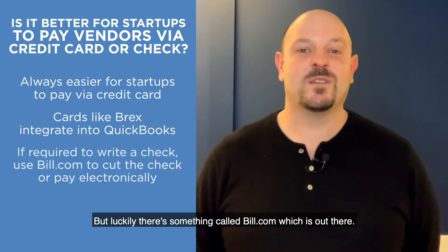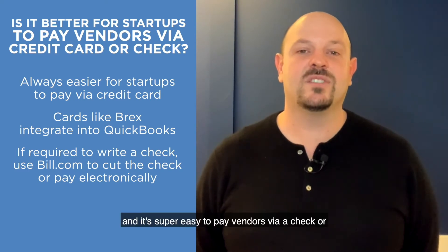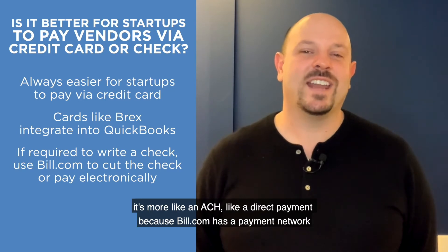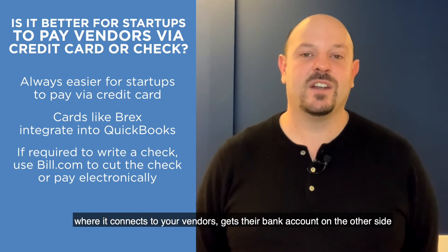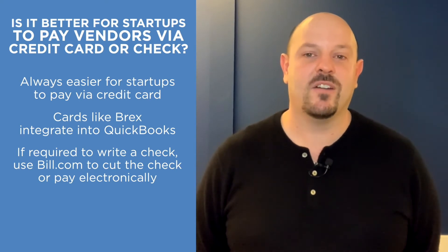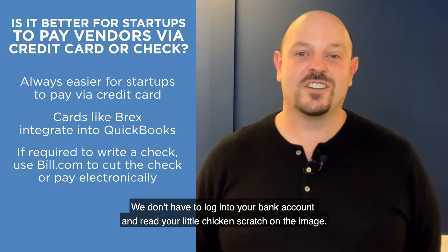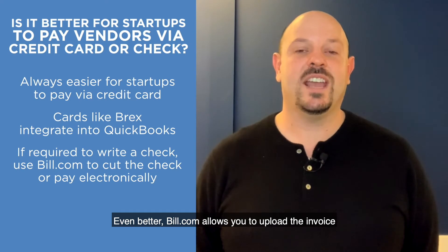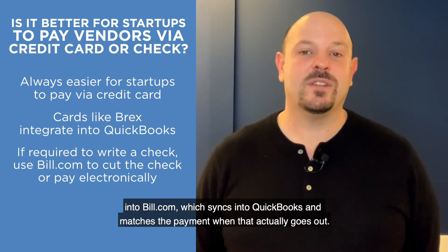Luckily, there's something called Bill.com. Bill.com does all of this electronically — it's super easy to pay vendors. It's more like an ACH, a direct payment, because Bill.com has a payment network where it connects to your vendors, gets their bank account on the other side, and actually does a direct deposit into their bank account. We don't have to log into your bank account and read chicken scratch on a check image. Even better, Bill.com allows you to upload the invoice into Bill.com, which syncs into QuickBooks and matches the payment when it actually goes out.